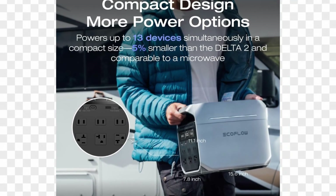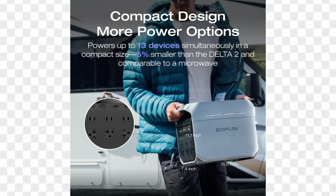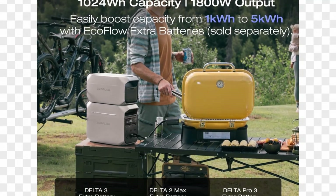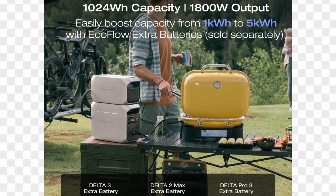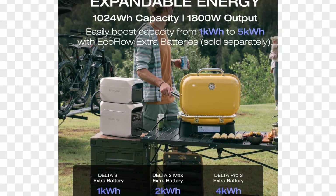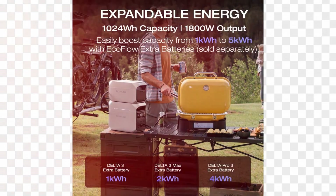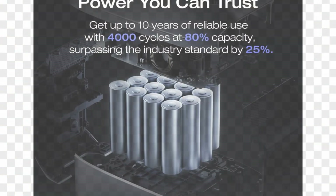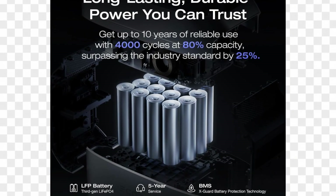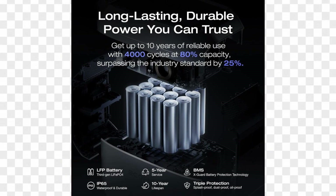In terms of design, the EF EcoFlow Delta 3 Plus is user-friendly and portable, weighing in at around 48.5 pounds. It features a robust handle for easy transport and multiple output options, including AC outlets, USB-A, USB-C ports, and a car port, ensuring compatibility with a wide range of devices. The LCD screen provides real-time information about battery level, input, output, and time remaining, making it easy to monitor usage.